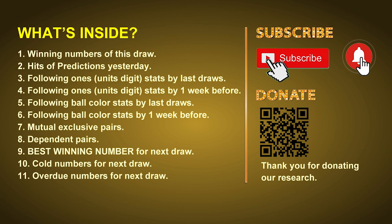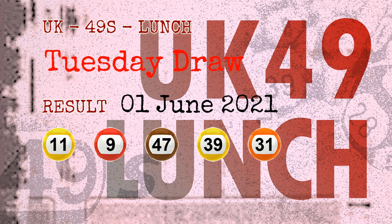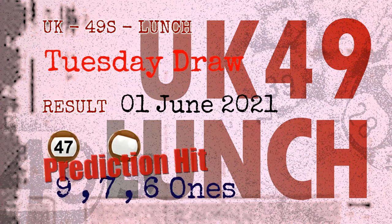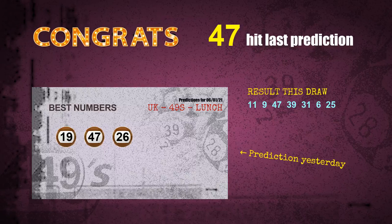The winning numbers of Tuesday June 1st 2021 are 11, 09, 47, 39, 31, 06, and the booster number is 25. Congratulations for friends who bet on nine ones, seven ones, six ones, number 47 and brown balls — nine ones are hit, seven ones are hit, six ones are hit, brown balls are hit, number 47 is hit. Congrats to all winners.